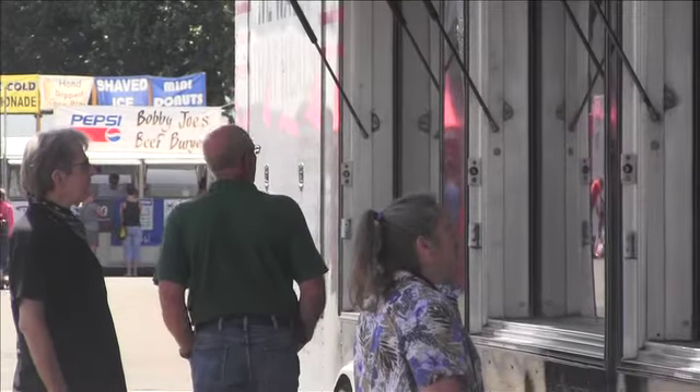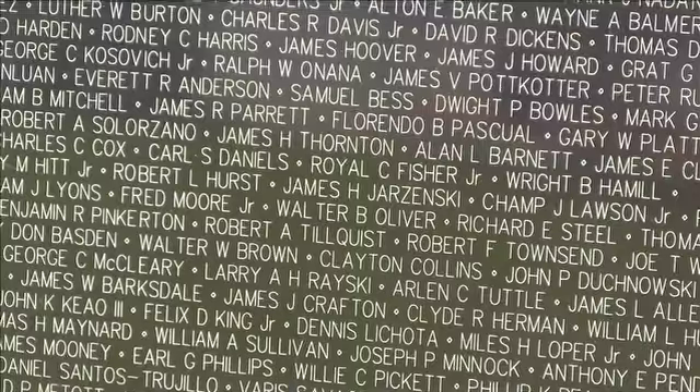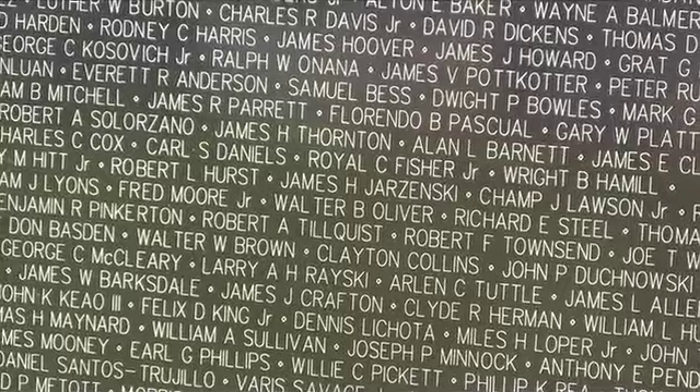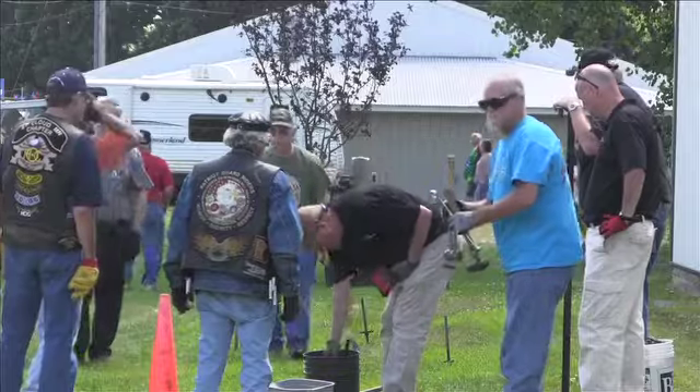They get to touch and feel and share with their family members. 'This was my buddy. This was the guy I served with. This is the guy that slept three feet away from me' — here on the wall. And remember, that is a unique experience here in your own backyard.